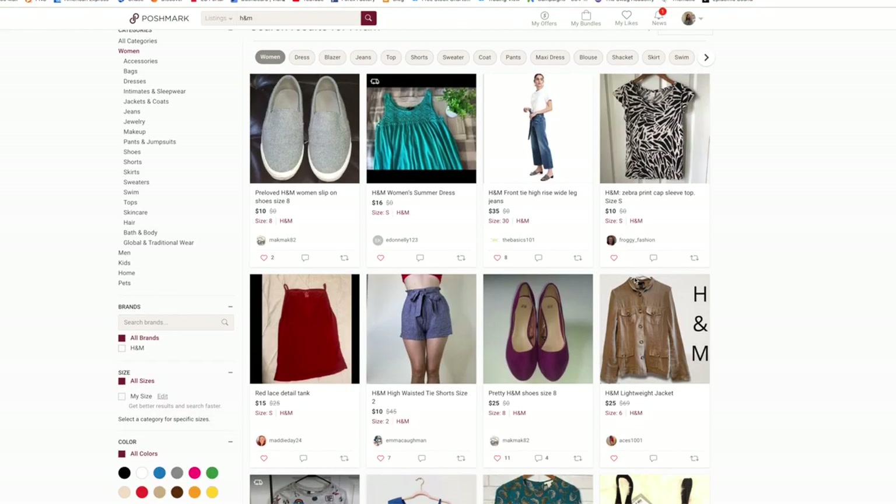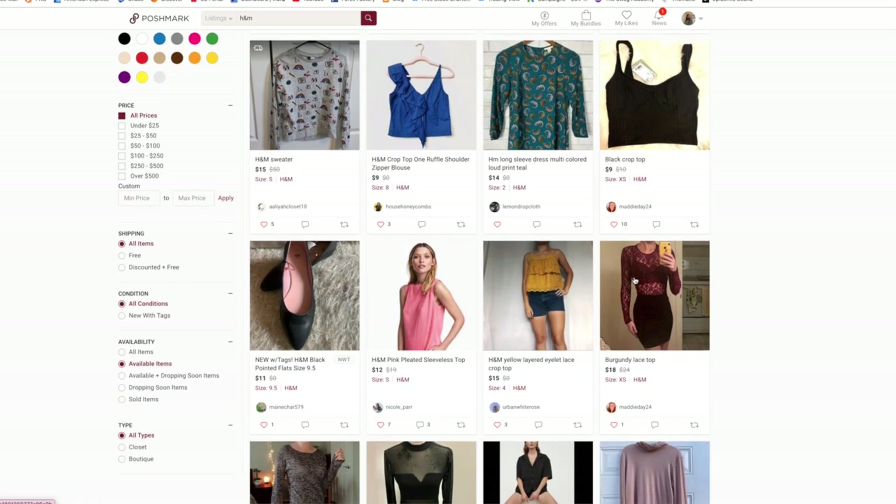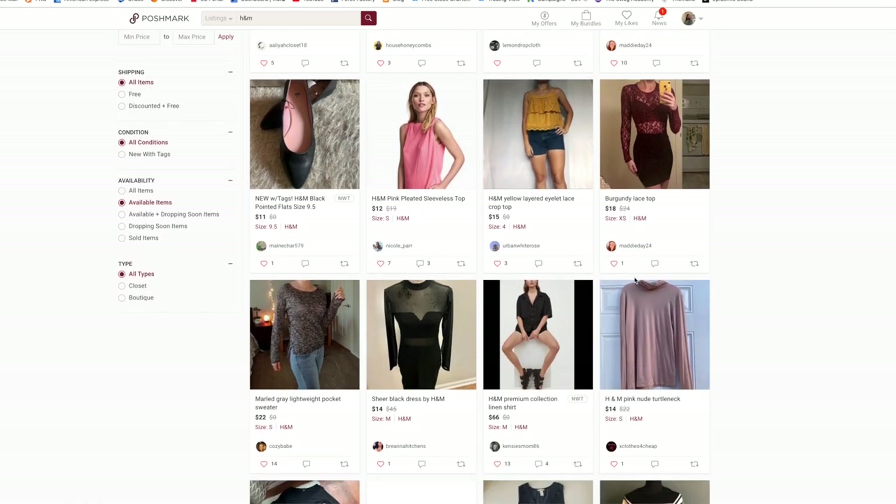Before we hop into the video, I just want to say thank you so much to Poshmark for sponsoring today's video. I've been a huge fan of Poshmark for years. Poshmark is actually the easiest way to sell clothes and clean out your closet. But not only can you sell clothes on there, you can actually shop amazing deals from thousands of brands that you love. They have Zara, American Eagle, H&M, Sephora even — up to 70% off, which is crazy. So if you're redoing your closet or your style changes, you can shop the brands you love but budget-friendly and save a lot more money than buying everything brand new.